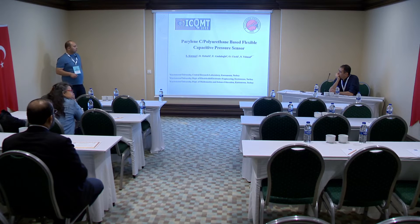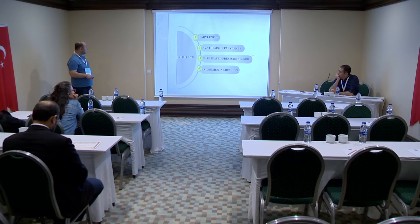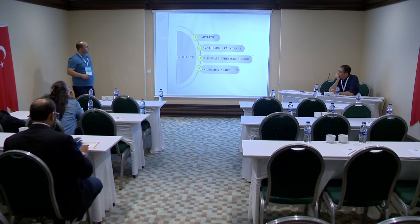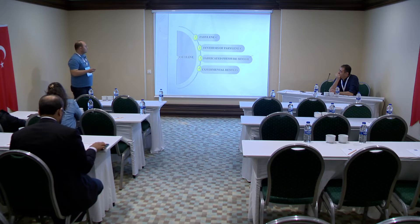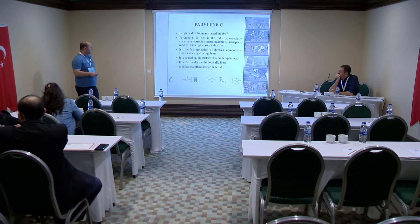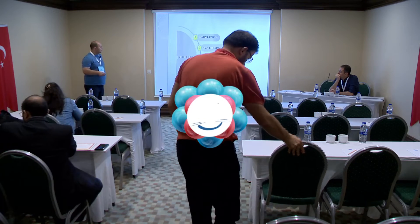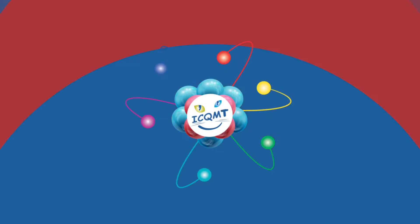During my doctoral studies, I have fabricated a polymer-based pressure sensor. Today, I would like to express my presentation under four headings. Parylene C is our main material. Second, sensors of the fabricated pressure sensor. And finally, experimental results.